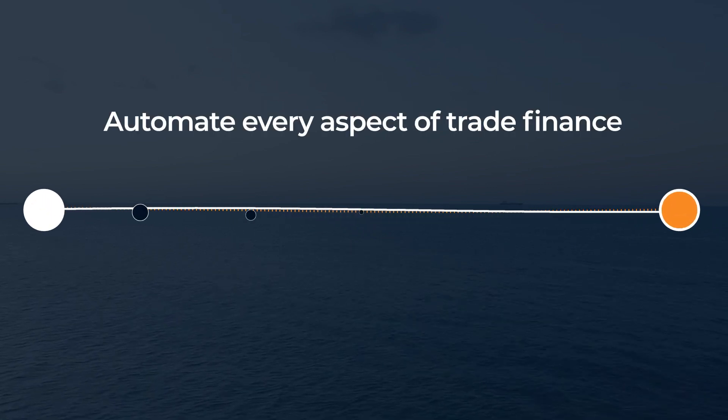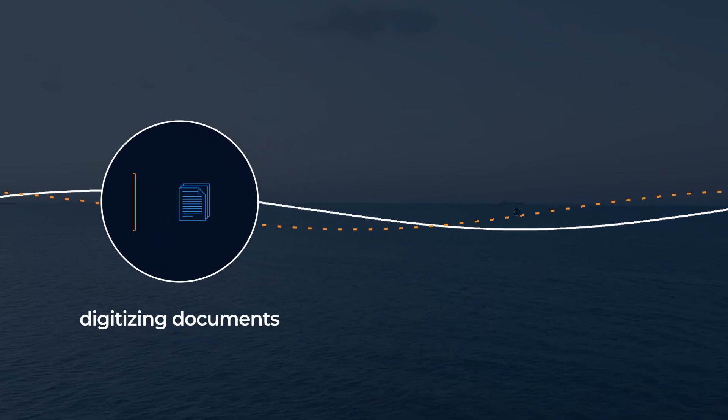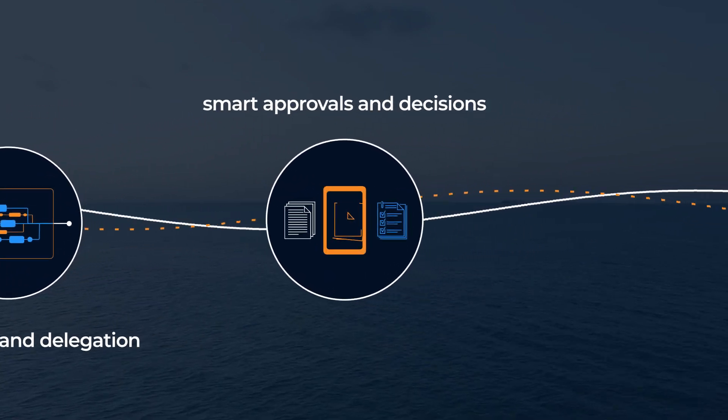With Newgen's trade platform built on low-code, you can automate every aspect of trade financing — right from digitizing documents, automating data extraction and classification, performing intelligent routing and delegation, to enabling smart approvals and decisions.